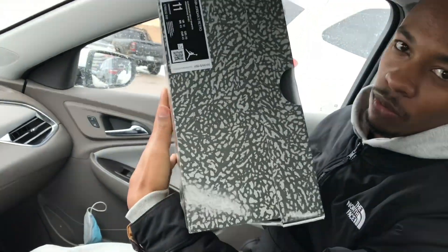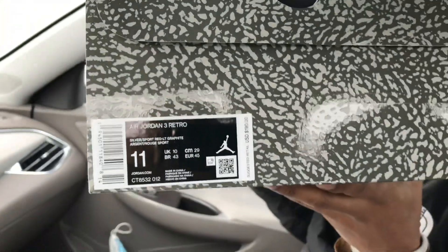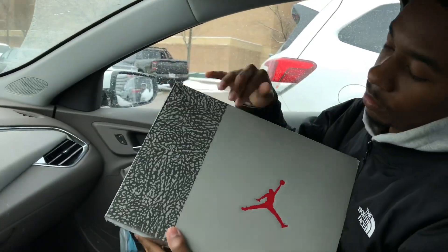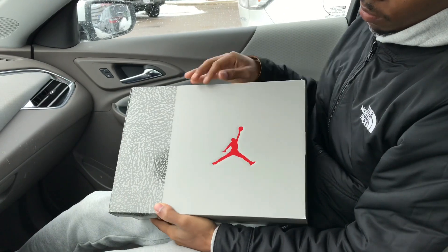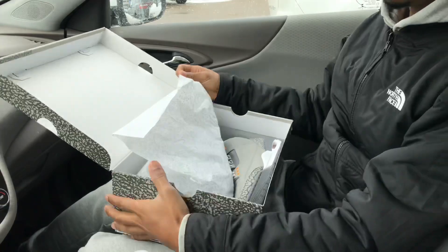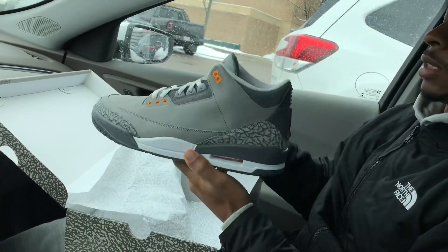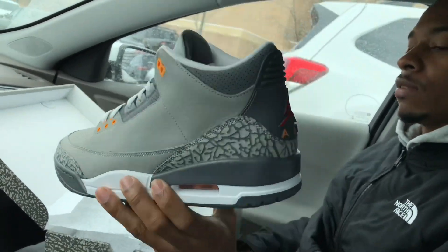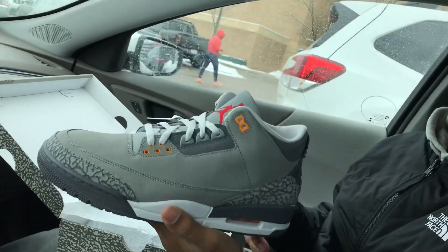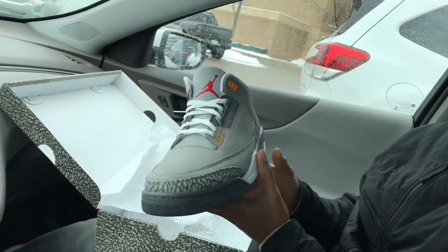Retail is $190. This is the Cool Grey, size 11. You can see it's not the elephant print on the box — it's a grey box with the red Jumpman elephant print paper. These first dropped in 2007 and it's pretty much the same. I really don't see any differences between the two. I don't have an OG pair on me, but from what I remember these pretty much look the same.